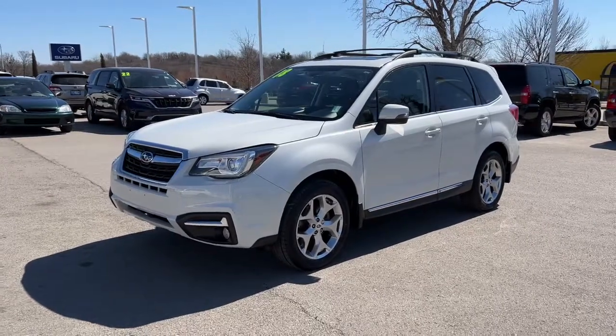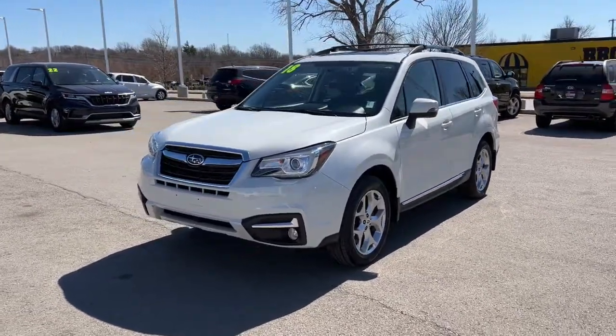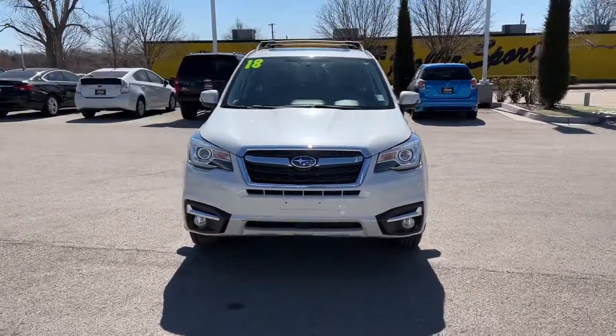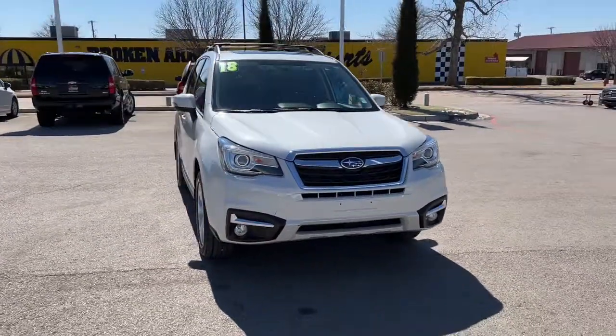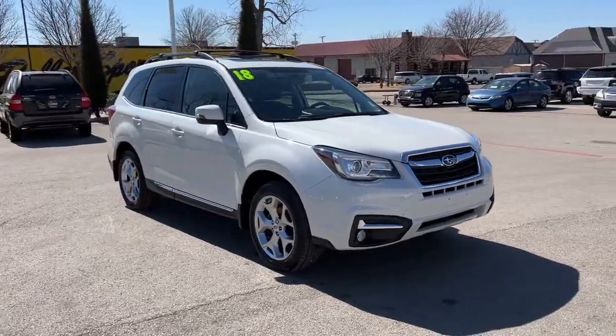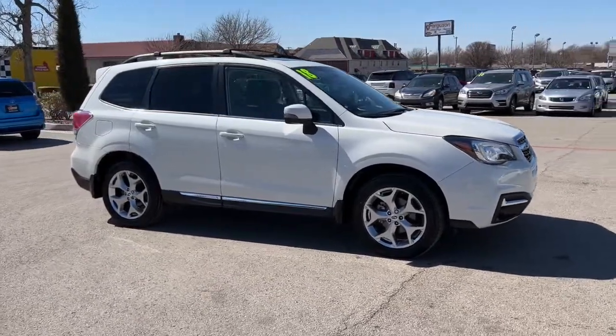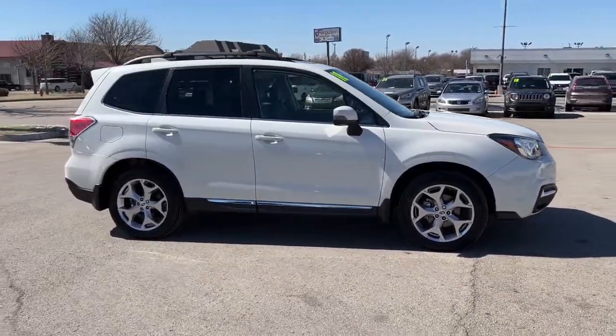You're gonna love the 2018 Subaru Forester. With less than 45,000 miles on the odometer, this vehicle provides excellent value. This well-built Forester delivers confidence, comfort, and capability. Advanced safety tech, a smooth ride, and all-wheel drive position you for success on every journey.